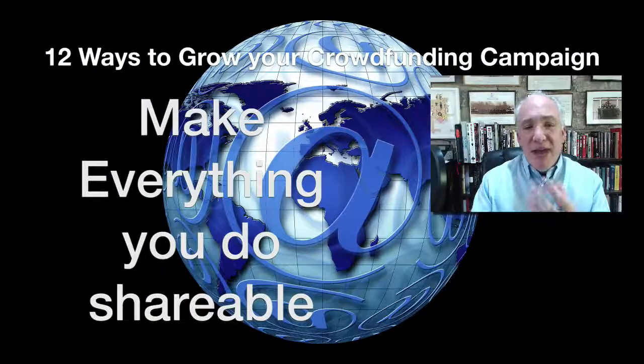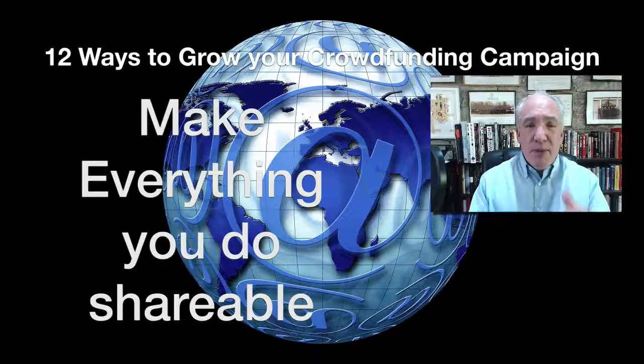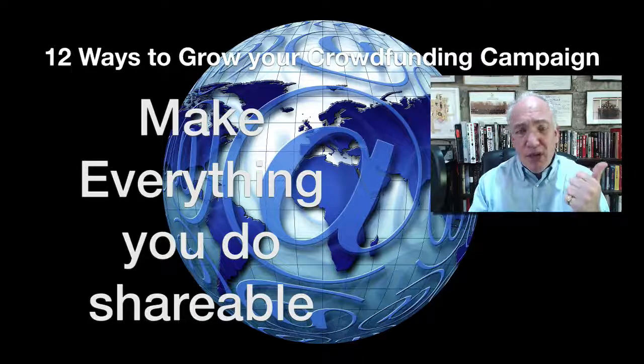Tip eleven: make everything you do online shareable. If you post a YouTube video, share the news of it and put a link in the description right at the top. Do the same on Twitter, Facebook pages and groups, and Google Plus. Whenever you're doing anything online, there should always be a call to action and a link taking people back to where you want them — your landing page before launch, your pitch page after.